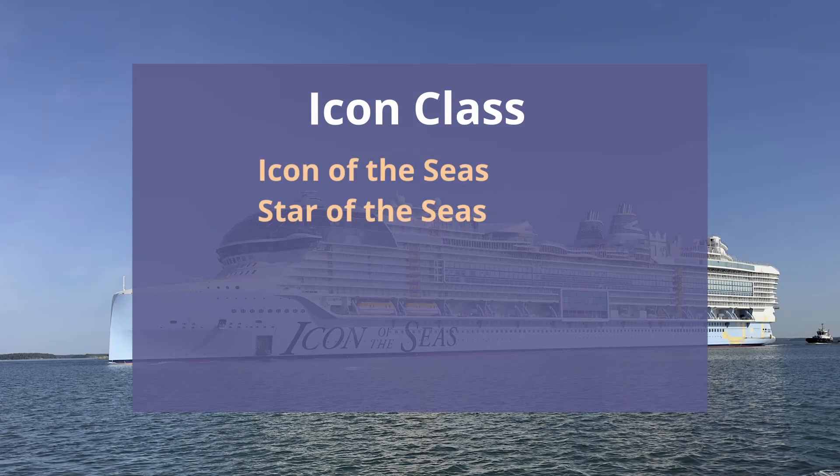Studio B has been the ice skating venue on Royal Caribbean ships. On the Icon class it is now called Absolute Zero, and the ships in the Icon class are Icon of the Seas and Star of the Seas.